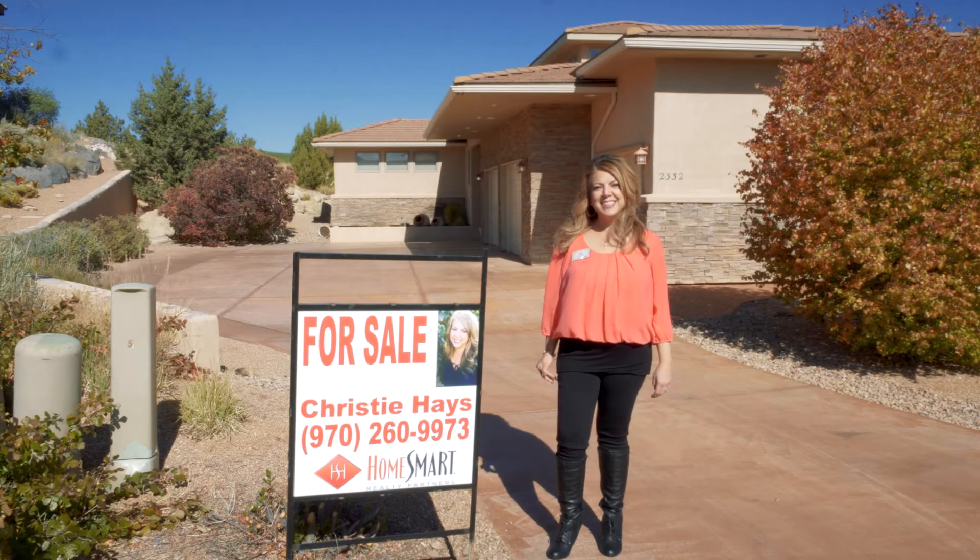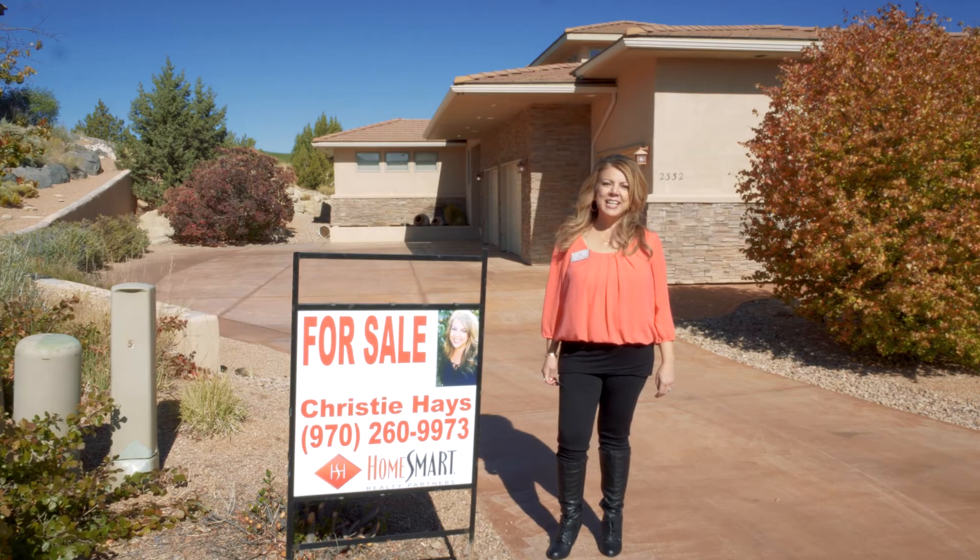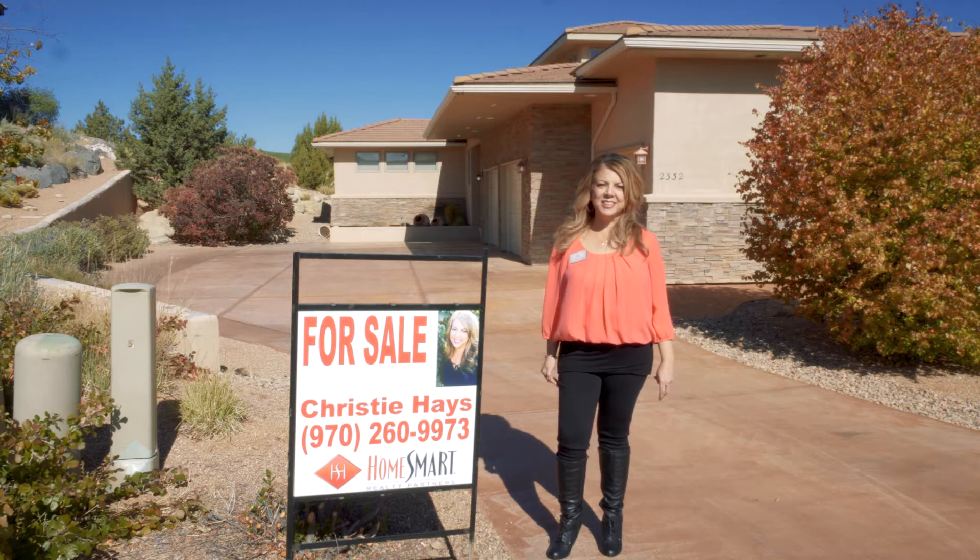Hello everyone and welcome back to our channel. I'm Christy Hayes, a realtor here in beautiful Grand Junction, Colorado.